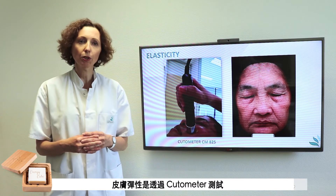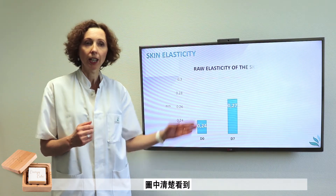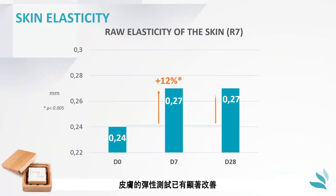Elasticity of the skin was measured on the temple with the cutometer, a device analyzing the biomechanical properties of the skin. Here again, a significant improvement of the cutaneous elasticity was measured, reflecting a younger behavior.